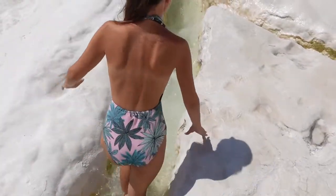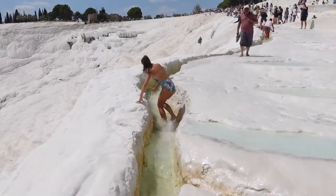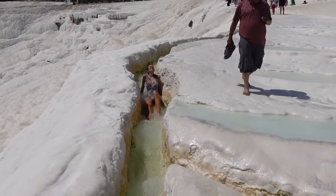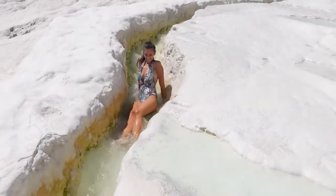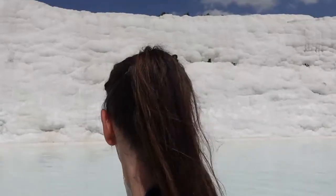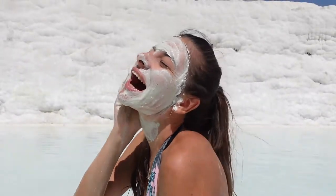The biggest disadvantage of going on one of these organized tours is that you cannot really decide how much time to spend in each place. At Hierapolis I wish I'd had at least three more hours. So if you have the advantage of going on your own, I would suggest staying at least half a day to a full day if you really want to explore every single part of Hierapolis.